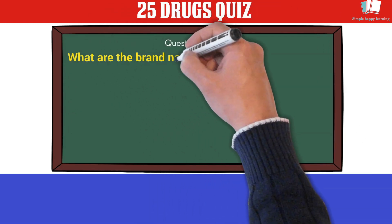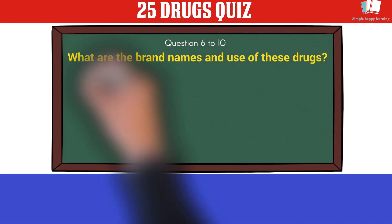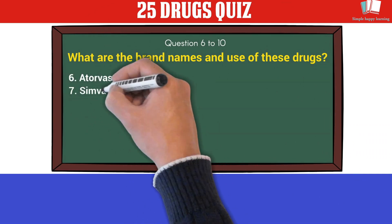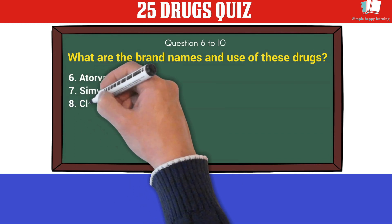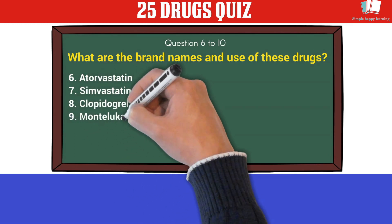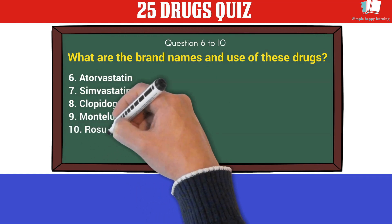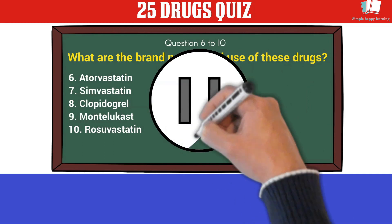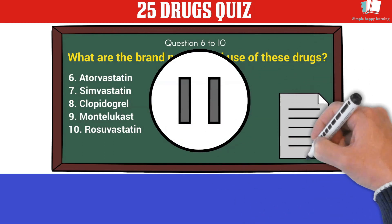Questions 6 to 10 — what are the brand names and uses of these drugs? 6. Atorvastatin. 7. Simvastatin. 8. Clopidogrel. 9. Montelukast. 10. Rosuvastatin. You may pause the video, and when you are ready, play this video to know the answers.